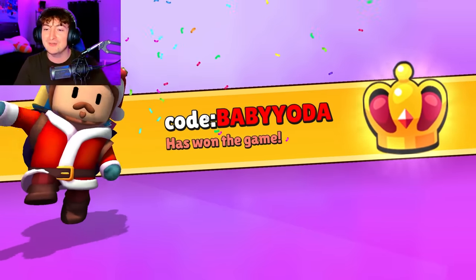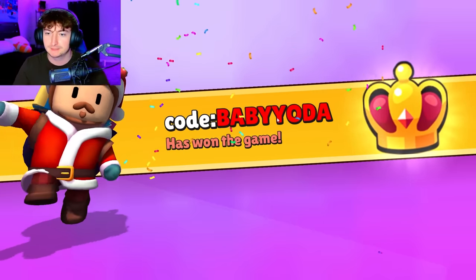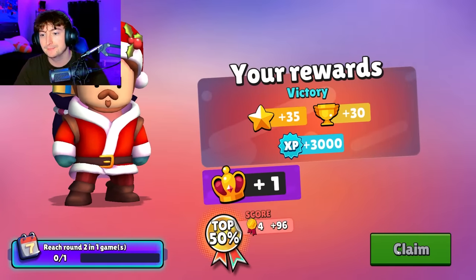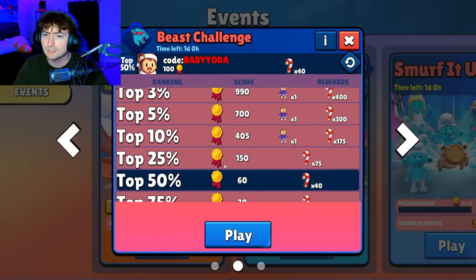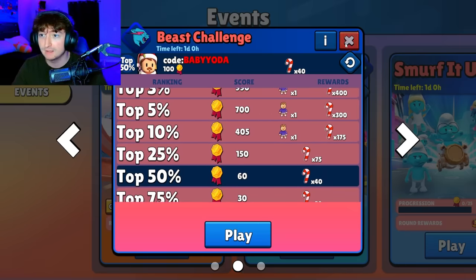One win under our belt. Let's see how many points we ended up getting for the leaderboard — drum roll please. Give me like 5 million... it's probably going to be like 100. Yep. Does that put us in the top 50? We only got 60, meaning if we want to get top 10 we've got to do like 10 more games.